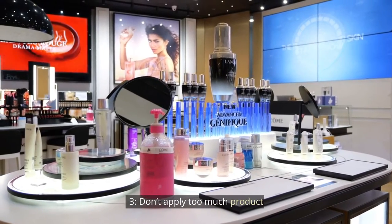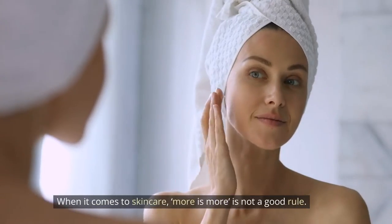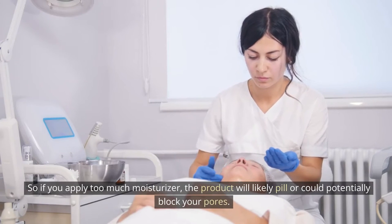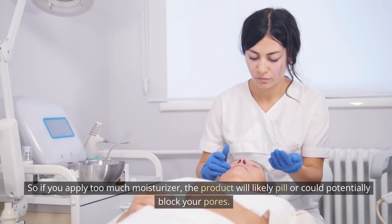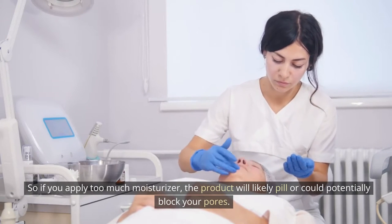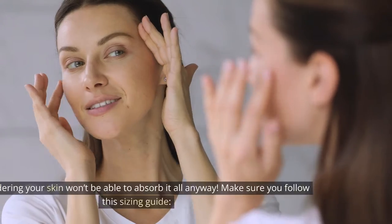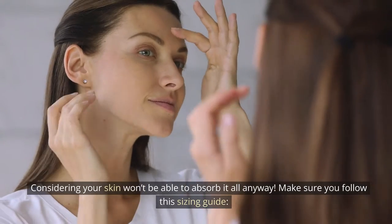Tip 3: Don't apply too much product. When it comes to skincare, more is more is not a good rule. If you apply too much moisturizer, the product will likely pill or could potentially block your pores. Plus, it's a total waste of product and your money, considering your skin won't be able to absorb it all anyway.